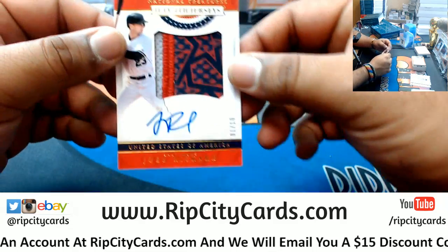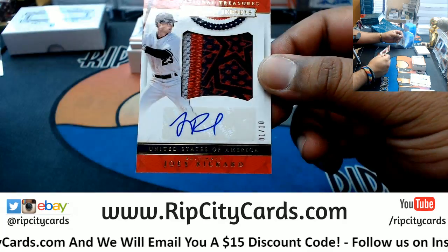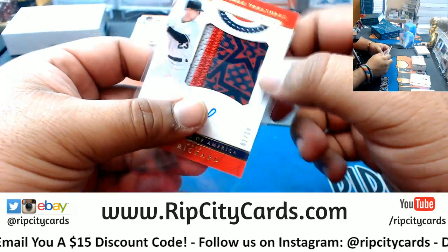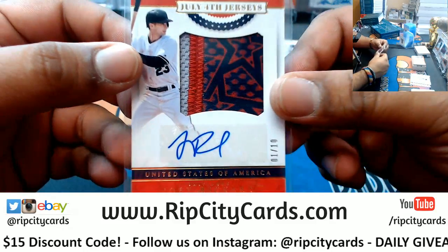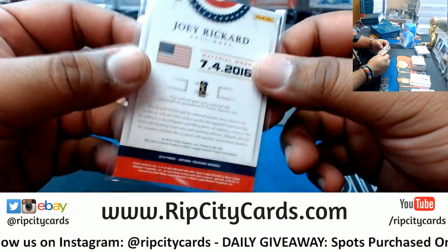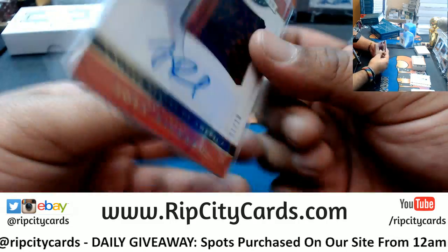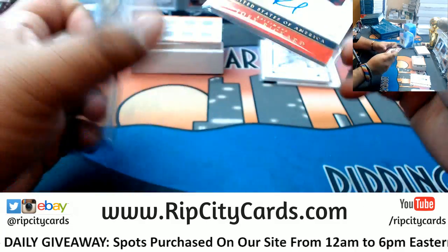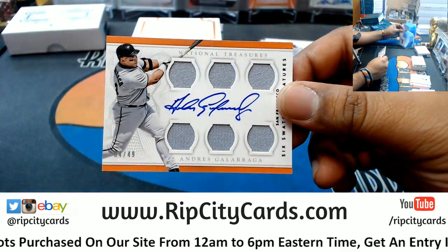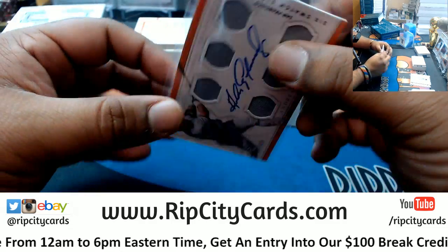Check this out — the July 4th jersey, the USA baby, going to the Orioles. Joey Rickard, numbered one out of ten. That is sick! That is a really nice patch auto — all on the sticker, could have been centered a little bit better, but it's pretty sweet. One out of ten, very nice hit for the Orioles. It even tells you when it was worn and everything. Very nice. The Six Watch Signature, on-card auto, numbered to 49, for Andres Galarraga — that goes to the Giants. Pretty nice.